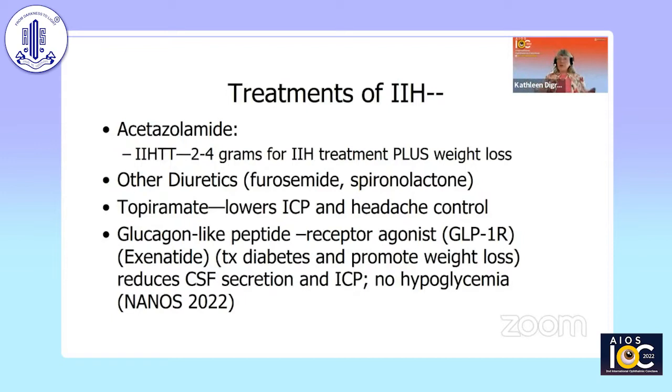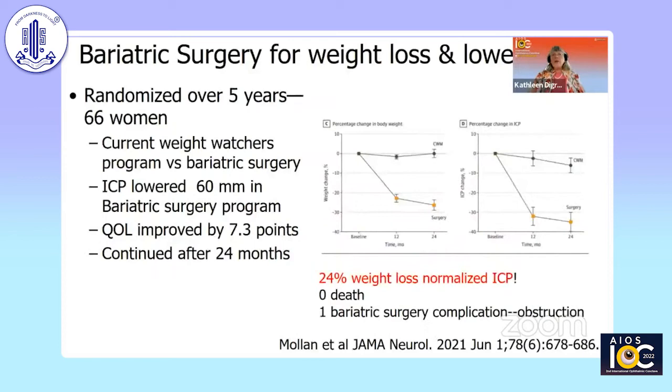The idiopathic intracranial hypertension treatment trial showed that acetazolamide 2 to 4 grams plus weight loss was an excellent treatment. Other diuretics can be used, like furosemide and spironolactone. Topiramate has been shown to lower intracranial pressure and better control headaches — ophthalmologists may not be aware you can use topiramate, starting with low doses and going slow. One exciting new treatment is a GLP-1 receptor agonist, exenatide, used to treat diabetes and promote weight loss. It reduces CSF secretion and lowers intracranial pressure without hypoglycemia — this was just presented at NANOS and looks very promising.